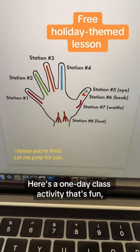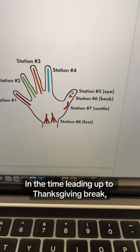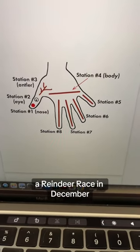Here's a one-day class activity that's fun, free, and I've already built everything for you. So in the time leading up to Thanksgiving break, you could do a turkey trot, or if you don't have time, you could save the same procedure and do a reindeer race in December.